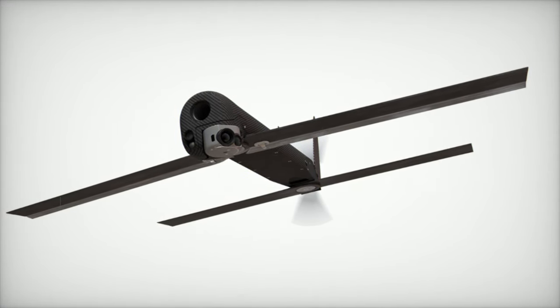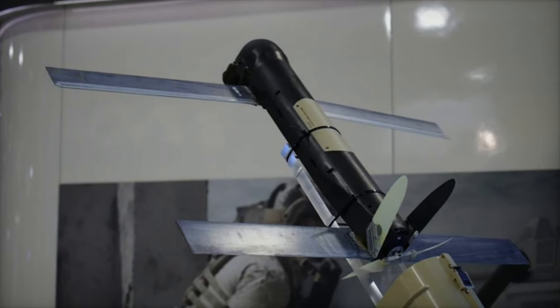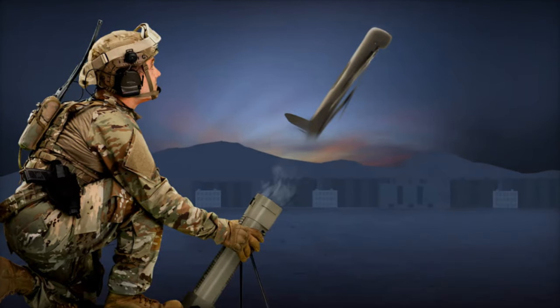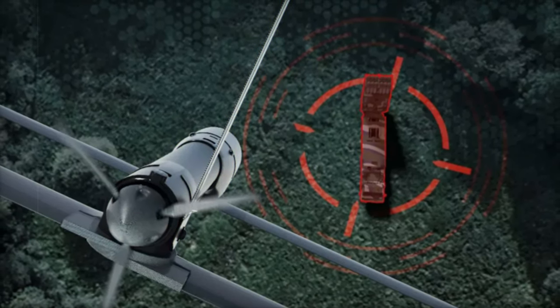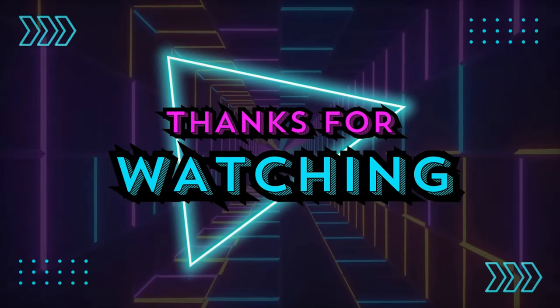The Switchblade 300 Block 20 is a remarkable evolution in the realm of loitering munitions, addressing modern battlefield requirements with its enhanced features and capabilities. Despite the U.S. Army's decision in 2023 not to purchase additional units due to cost inefficiencies compared to commercially available drones, the Block 20 remains a significant tool for precision strikes and real-time intelligence. With its advancements in technology, the Switchblade 300 Block 20 is poised to continue playing a vital role in the ever-evolving landscape of military operations.